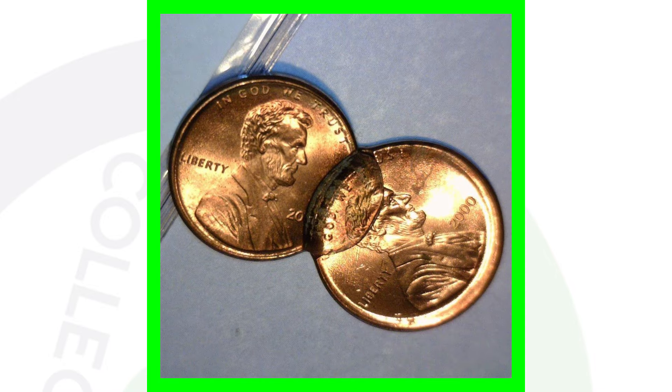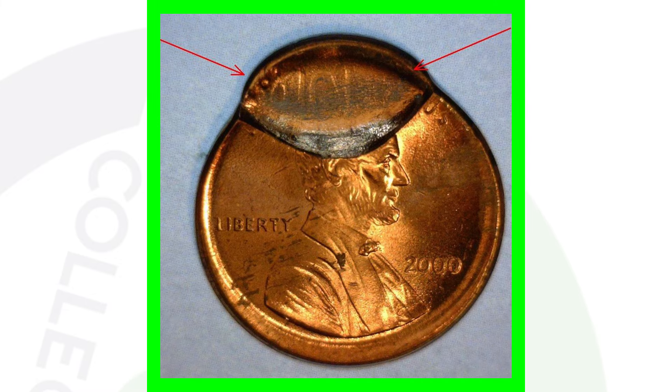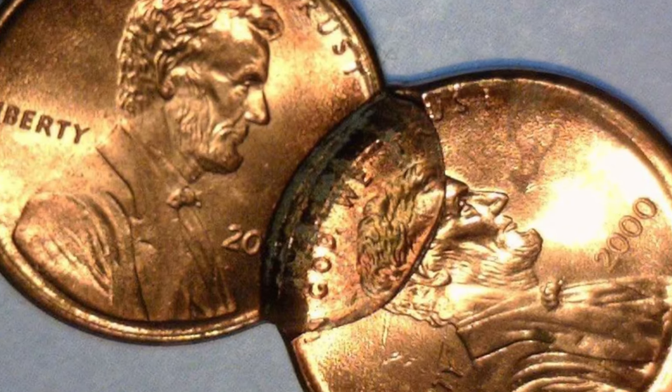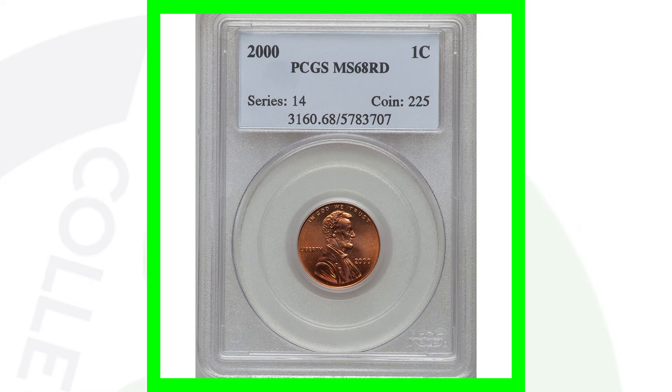Next we have a mated pair of pennies from the year 2000. Pretty cool — couldn't imagine finding this in pocket change, but that would be pretty incredible. These did sell on eBay for over one hundred and seventy dollars with five bids, and I would imagine they closed close to two hundred dollars or a little over. If you ever find anything like this you definitely want to get it graded.